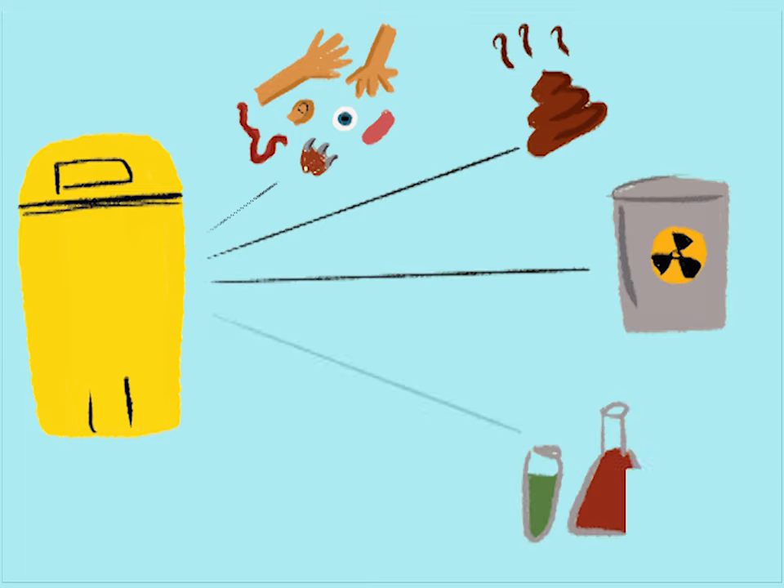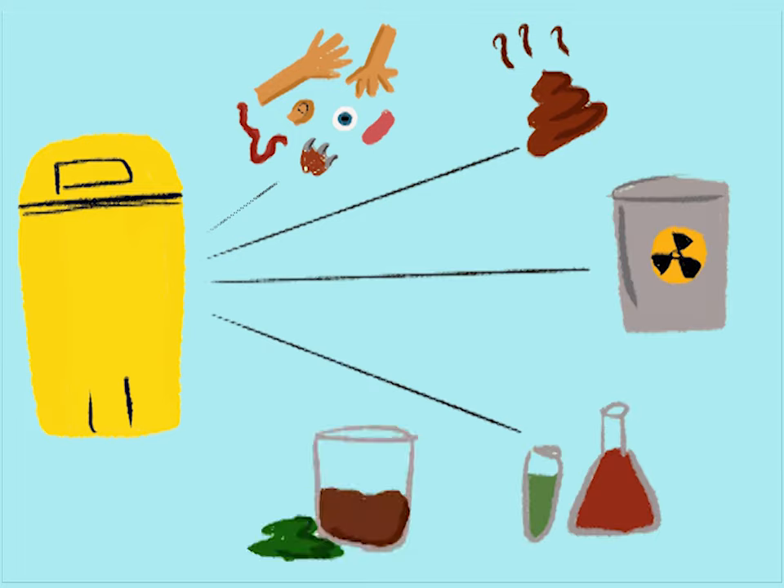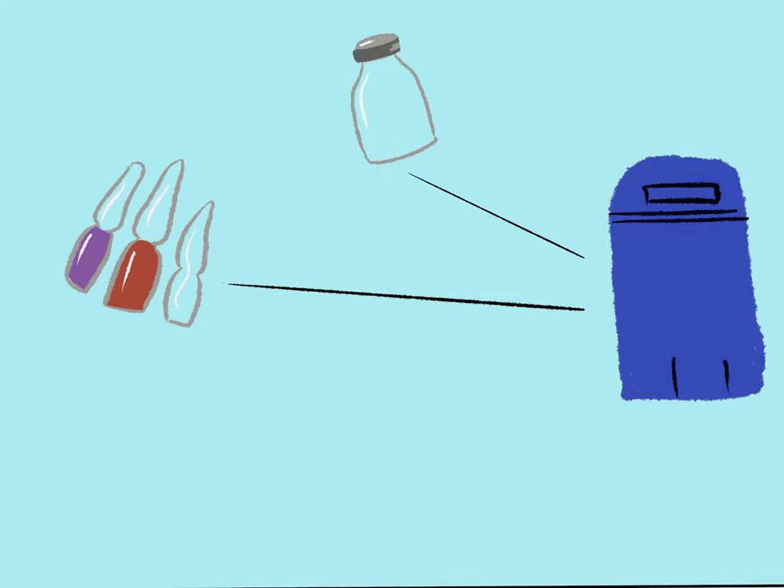Yellow also includes blood bags, lab cultures, live vaccines, and stained or discarded linen. Blue: broken or discarded glass, vials, and ampules.